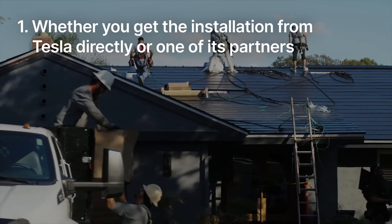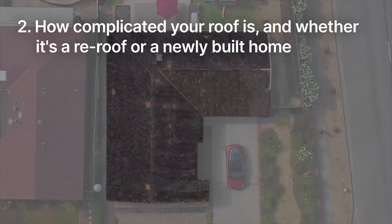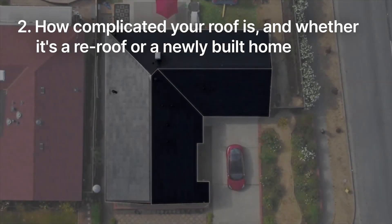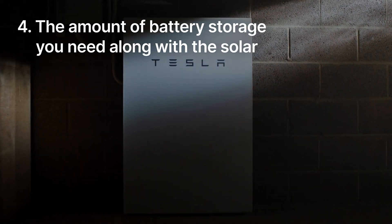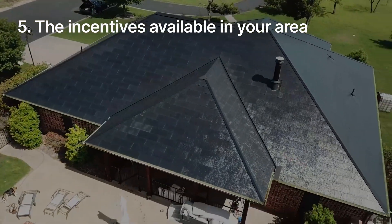So it's helpful to have this range of pricing information, but there is also a lot of nuance when it comes to the cost of a solar roof for a specific home. That has to do with a few factors: number one, whether you get the installation from Tesla directly or one of its partners; number two, how complicated your roof is and whether it's a re-roof or a newly built home; number three, the proportion of solar to non-solar tiles on the roof; number four, the amount of battery storage you need along with the solar; and number five, the incentives available in your area.